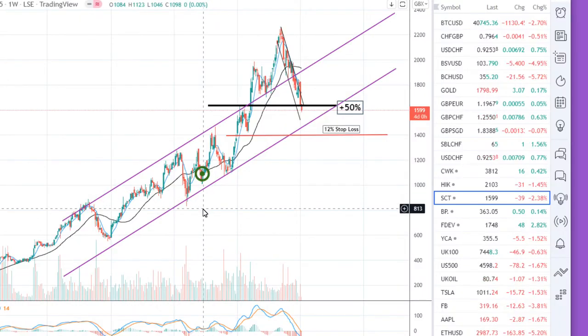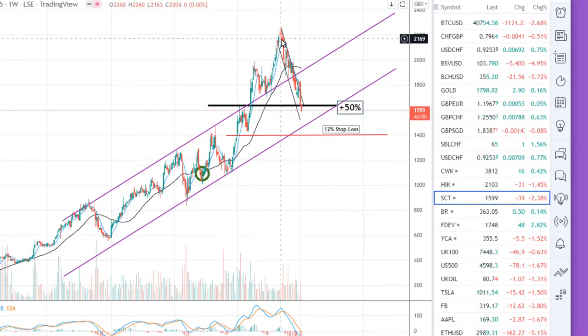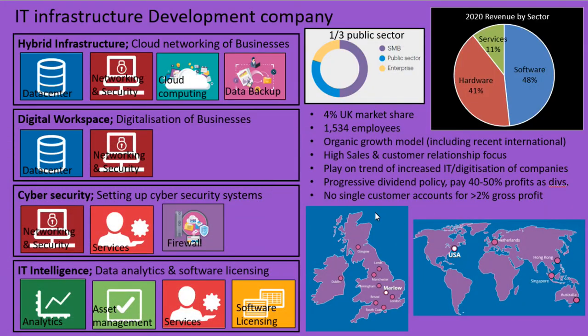I first invested in Softcat back in 2020 and they did really well since then, but ever since September the share price has been in a clear downtrend. If you look back, over a year ago I did a previous video on them where you can get a lot more detail, but in this video I'm just going to be going through them fairly briefly and then focusing on what's changed in the last year.